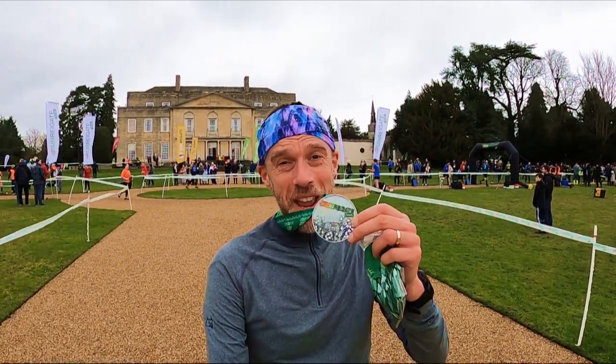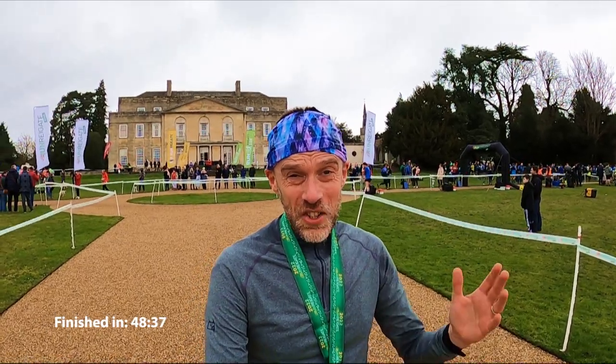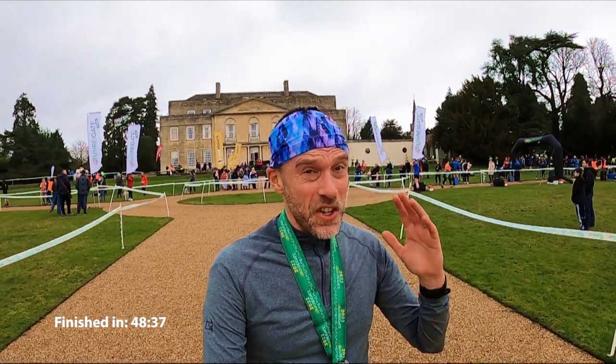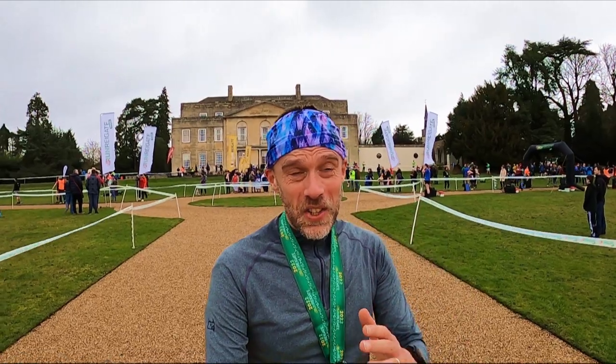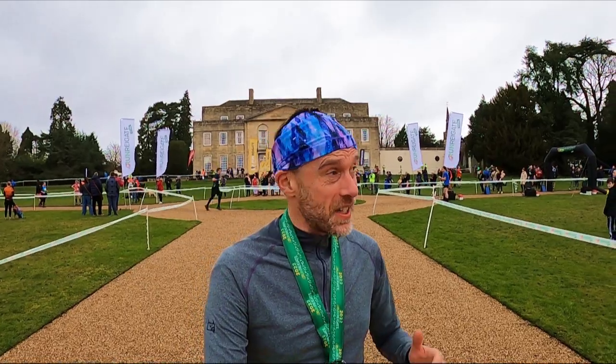Right, that's the Run Reigate trail race done. We've got the medal, we've got the snood. I really enjoyed that out there today — a challenging course, undulating, mixed terrain, quite muddy in places, but ultimately a good race and a good first event for it, I would say.